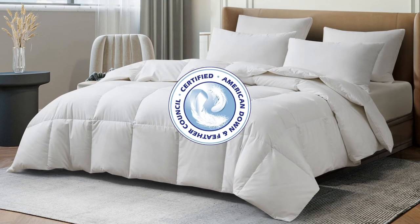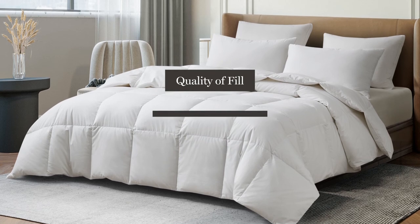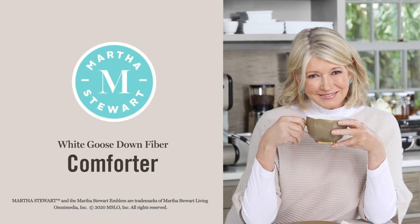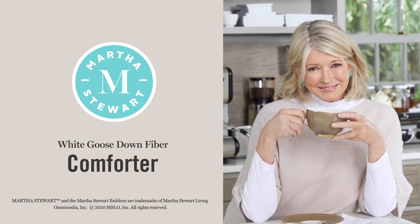Our fill has been certified by the American Down and Feather Council. This seal guarantees the quality of our fill and means that it was humanely and sustainably sourced. The Martha Stewart White Goose Down Fiber Comforter is a great start to a good night's sleep.